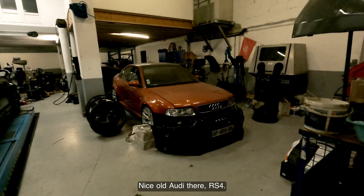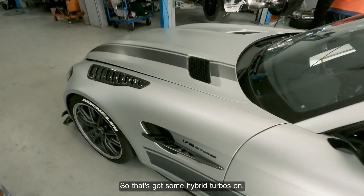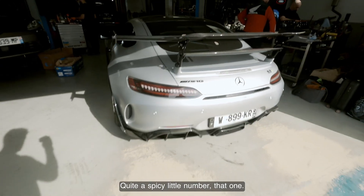The RS3. What a beast — this one's not standard. It's got some hybrid turbos on it. Quite a spicy little number on that one.